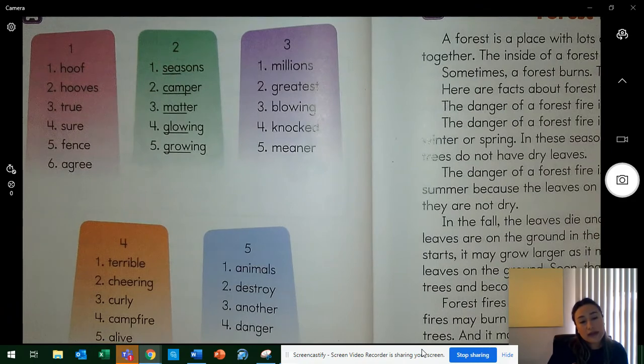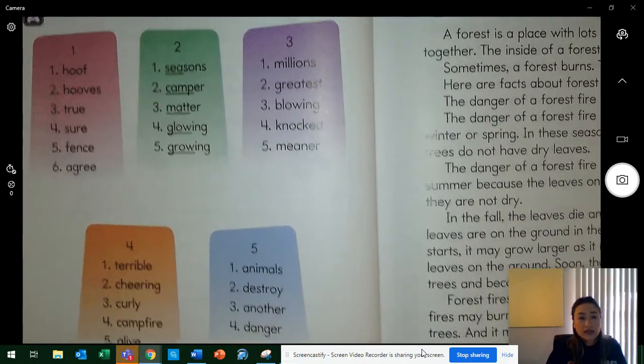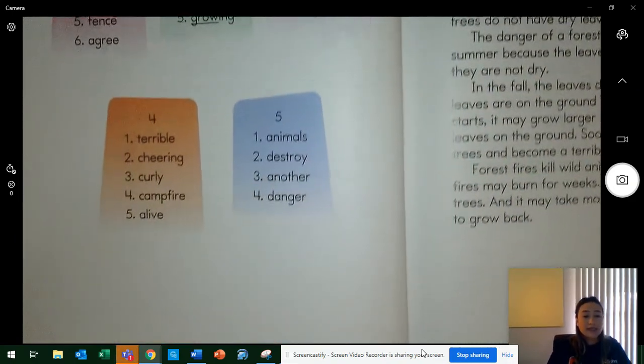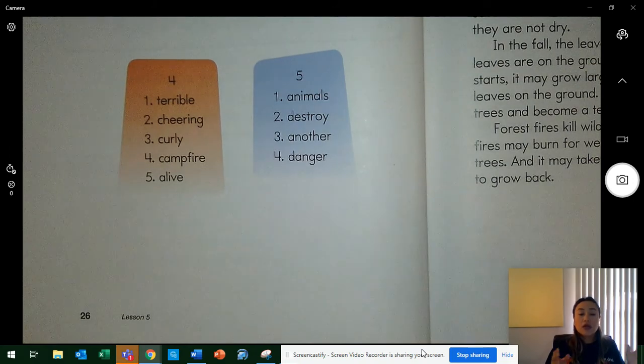If you're looking at it on another device, that's awesome — make sure you're tracking on that device. So this is Lesson 5, page 26. If for any reason you need more time to look for this lesson, wherever you are accessing it, go ahead and click Pause, and then click Play once you're ready to start the lesson.